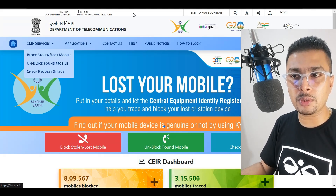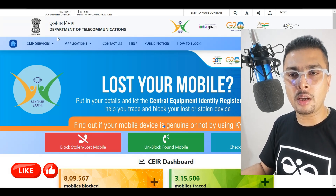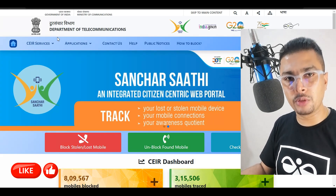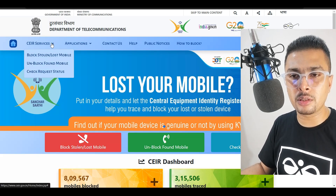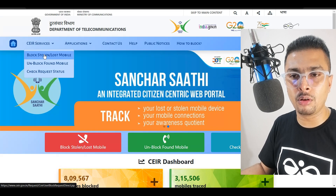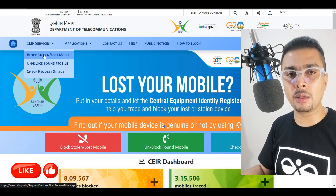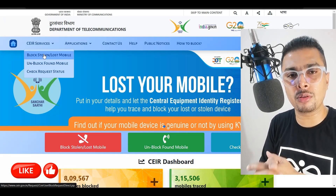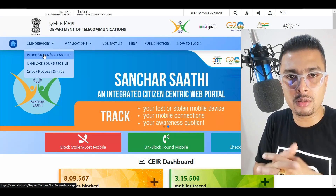If you are in a country which has a specialized department — like how we have in India, CEIR — you could directly get onto this website and request to block a lost or stolen device by getting onto CEIR.gov.in, link for which is in my description. If you are from India, you could click on that link, get onto the website, click on the dropdown and click on 'block stolen or lost mobile.' Put in your details along with the FIR copy as a PDF and submit this to this specific department so that they could block your lost or stolen phone and actually try and find it.